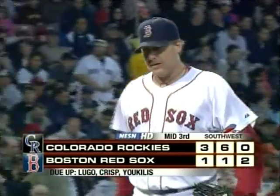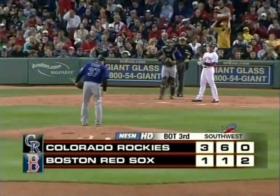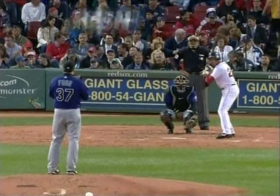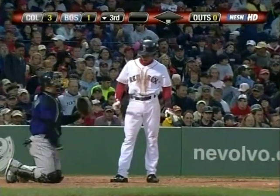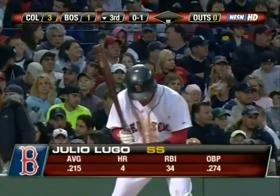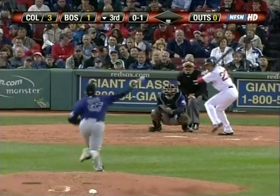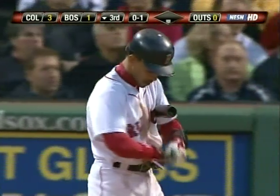Last half of the third inning back at Fenway — it's Lugo, Crisp, and Youkilis. The Red Sox are trailing by a pair, down three to one. Josh Fogg back on the mound. Lugo takes strike one. We'd like to send some birthday wishes to Joel Feld, the executive producer of Red Sox baseball — happy birthday Joel. Jerry guesses he's 33.